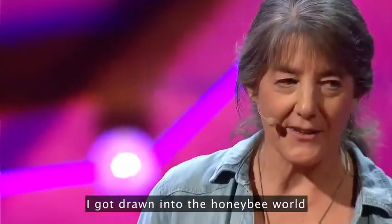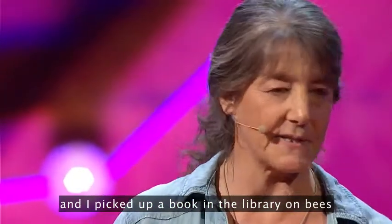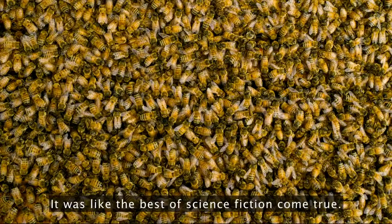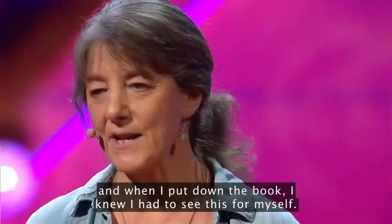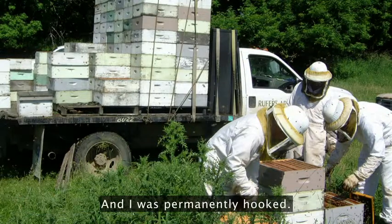I got drawn into the honeybee world completely by a fluke. I was 18 years old and bored, and I picked up a book at the library on bees and spent the night reading it. I had never thought about insects living in complex societies. It was like the best of science fiction come true. And even stranger, there were these people, these beekeepers, that loved their bees like they were family. When I put down the book, I knew I had to see this for myself. So I went to work for a commercial beekeeper, a family that owned 2,000 hives of bees in New Mexico, and I was permanently hooked.